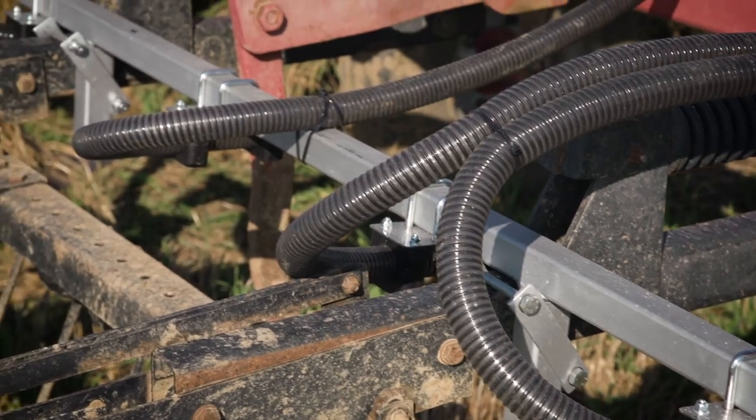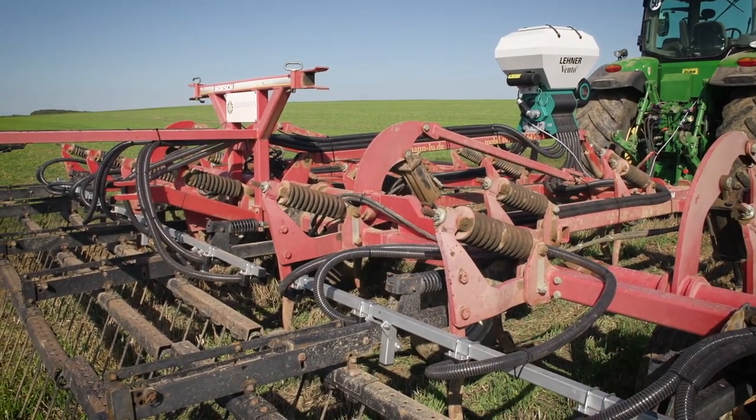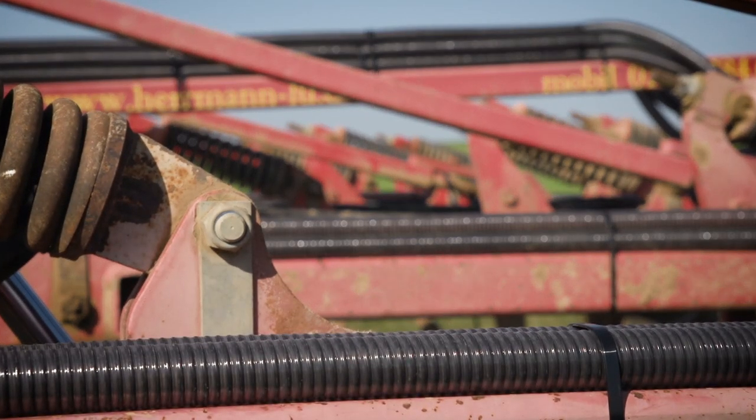Its little brother, the Vento 8, features a single electric fan and 8 outlets, capable of working widths of up to 6 meters. This makes it much more cost-effective than a hydraulic fan applicator.